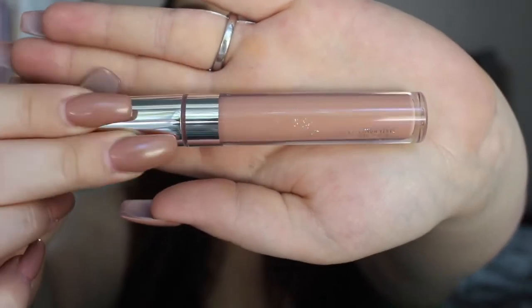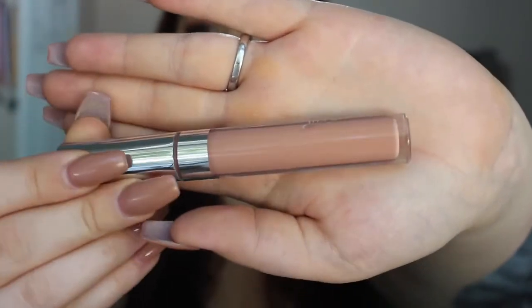So the first shade that caught my eye when they released all the colors was this one, because I don't have any glosses that are just a neutral, nudie gloss — a sheer gloss. I don't have anything like it. It's not too pink, it's not too brown, it just makes your lips look shiny. This is in the color Fairy Floss — it is the most prettiest neutral color I have ever seen.